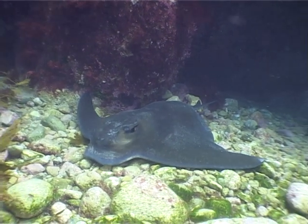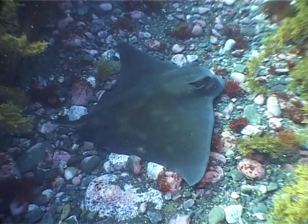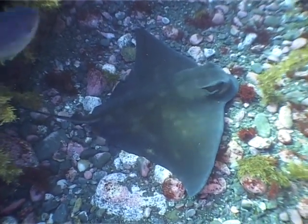Strangely enough, the short-tailed eagle ray is a member of the shark family. They are bottom feeders, mostly dining on giant heart urchins and hat urchins.